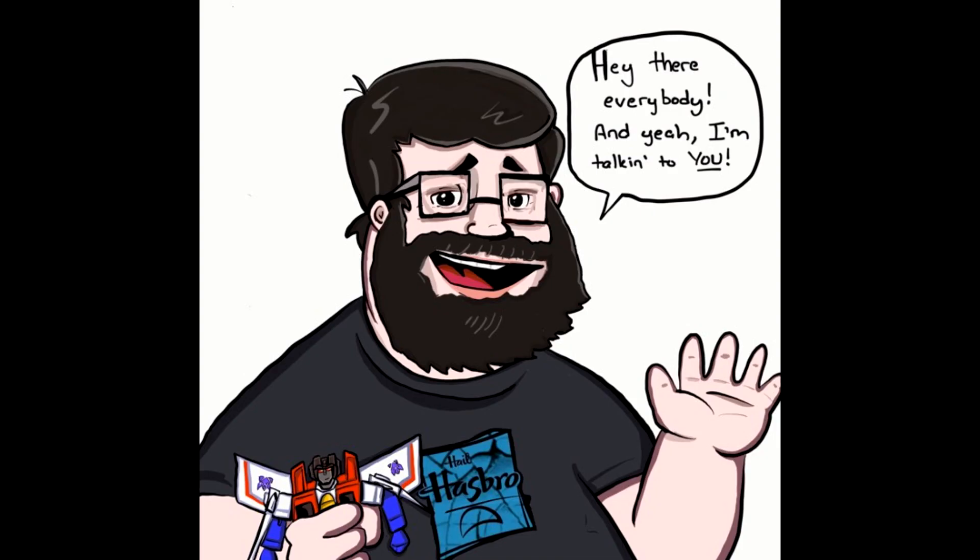Hey there everybody, hope everybody's having a wonderful day or night. Welcome back to the channel — I'm Deluxe. Let's do another 'What's New in Transformers,' where I talk about new stuff that came out this week. I don't have it in hand, just like to chit chat, so let's sit back, relax, and talk about some new Transformers.